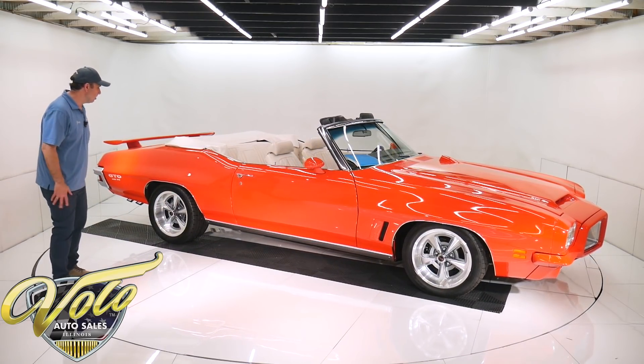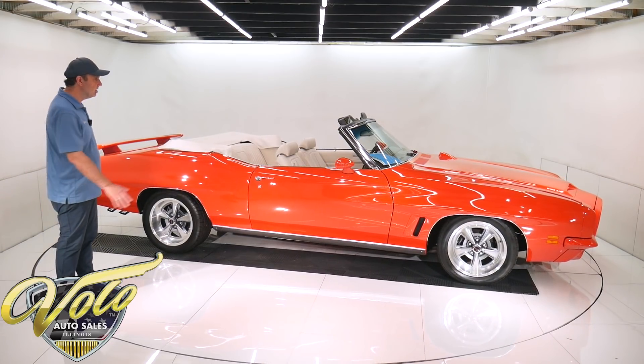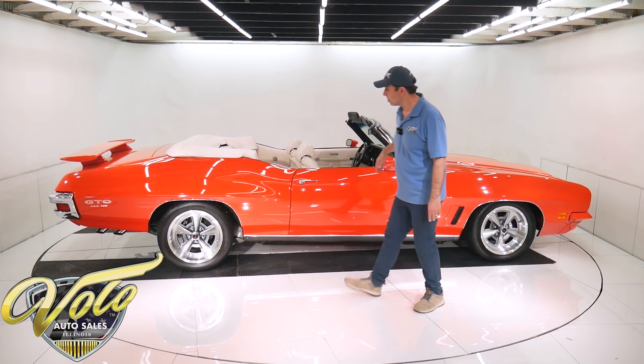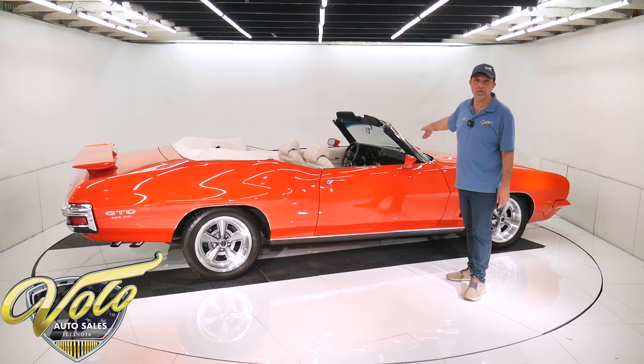I don't need to say much — this thing is just slick. Got the billet rally two wheels, the bright color, the spoiler. It's hot. If you look underneath the car, it's just as slick.